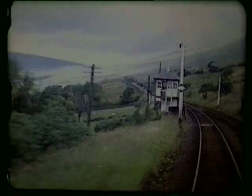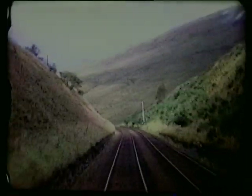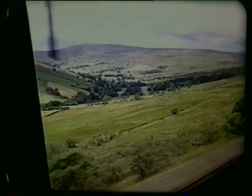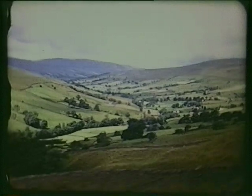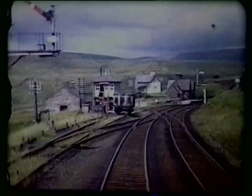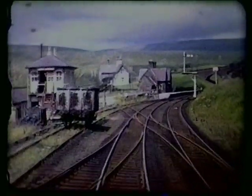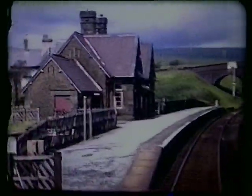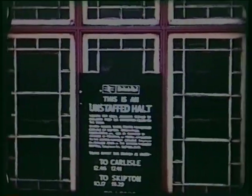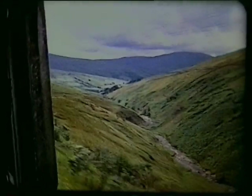The long climb is behind us now as we enter Dentdale. Dent Head Signal Box is named after the nearby farm. Crossing Arten Gill Viaduct of 11 arches. Four miles from the tiny village of the same name stands Dent Station, at 1,150 feet the highest in England.